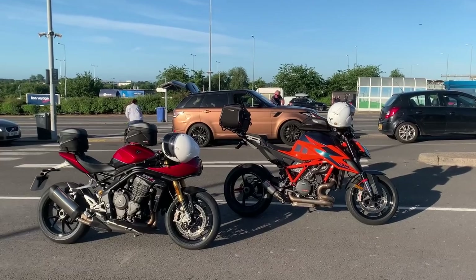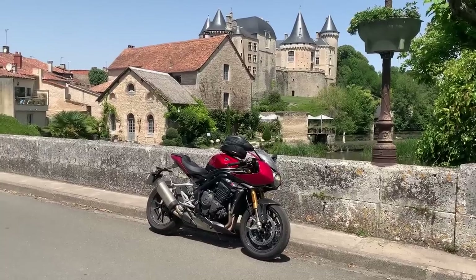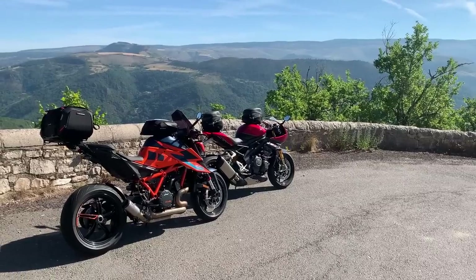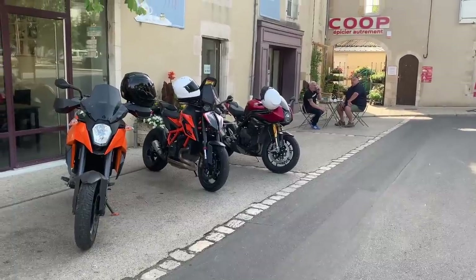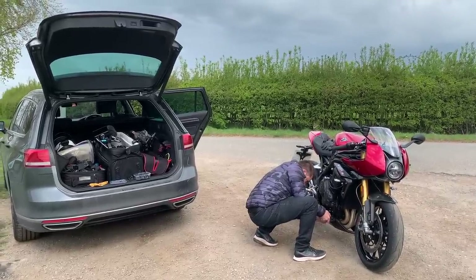Then I rode it to Spain with my friends Bob, Mark, and my brother Ben. It wasn't too bad on the motorway because you could use cruise control, but it was brutally uncomfortable — especially on the twisty roads in the Pyrenees where you get no respite. We did a series of riding tips videos on that bike for Wyde Dalton Solicitors. It looks great, but it's a very confused bike.